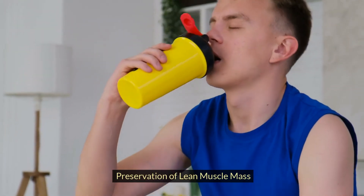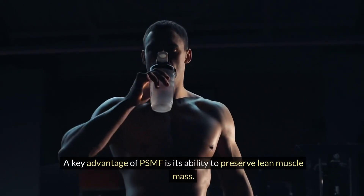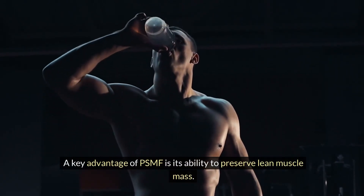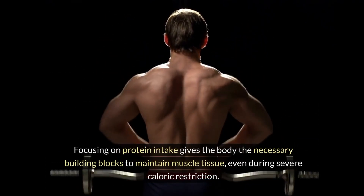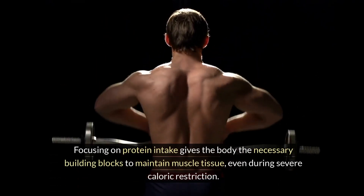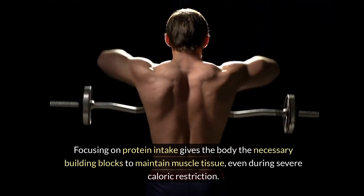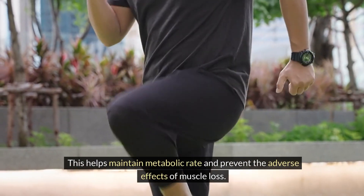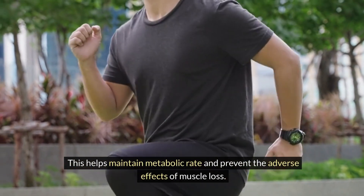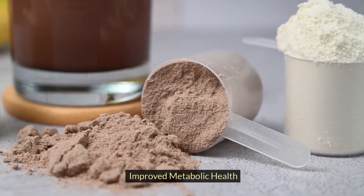Preservation of Lean Muscle Mass: A key advantage of PSMF is its ability to preserve lean muscle mass. Focusing on protein intake gives the body the necessary building blocks to maintain muscle tissue, even during severe caloric restriction. This helps maintain metabolic rate and prevent the adverse effects of muscle loss.